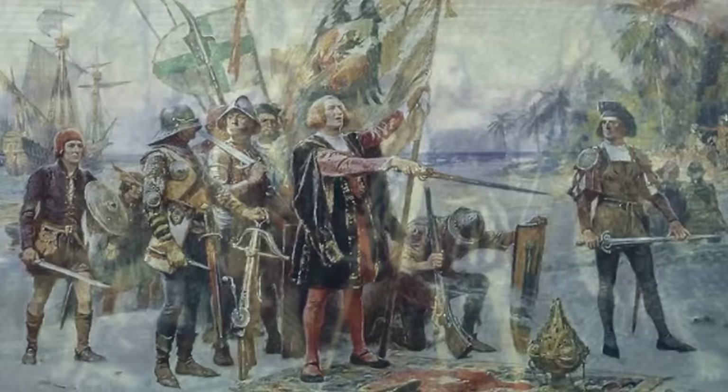The Columbus Landing stamp, printed in 1869, represents the discovery of the American continent by the European Christopher Columbus. Its rarity is the unusual double-printed vignette, with normal and inverted printing applied.